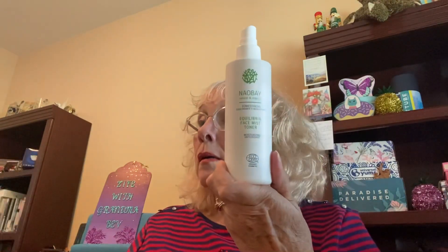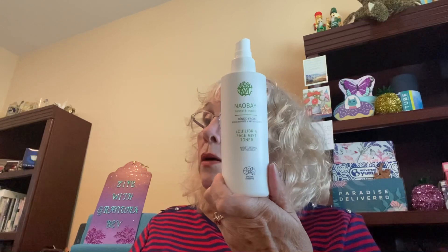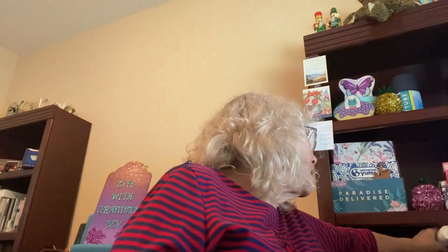Then we have this Nao Bay Natural and Organic Moisturizing Antioxidant toner. Nao Bay is the brand. It retails for $26. This gentle, refreshing toner contains aloe vera, chamomile extract, and other natural ingredients. It will provide a feeling of freshness and purity throughout the day while cleansing and moisturizing. Suitable for use on the face, eye contour, and neck. I don't use these mist things, so this is going to go in the giveaway. I'm guessing this little extra piece goes with that too.